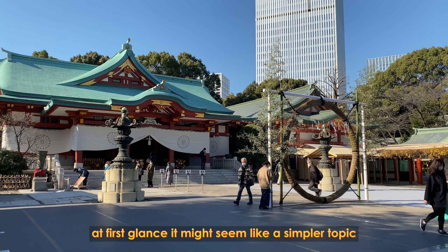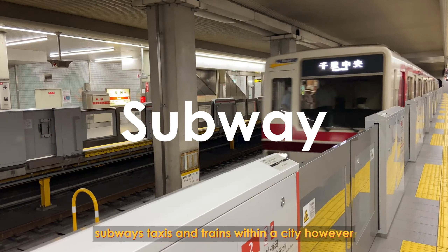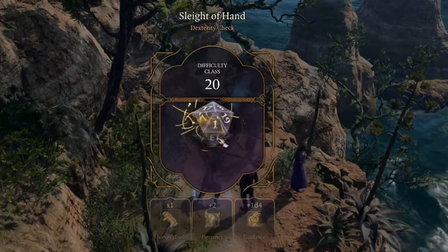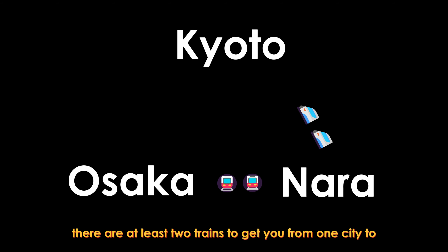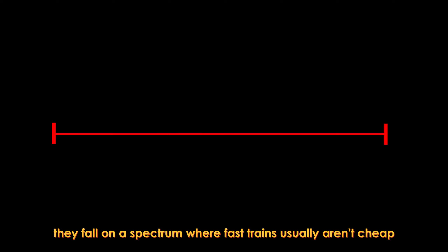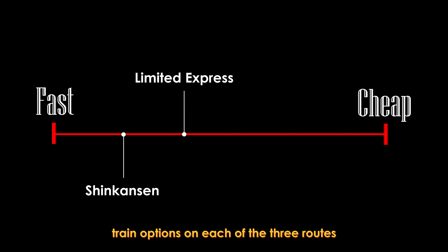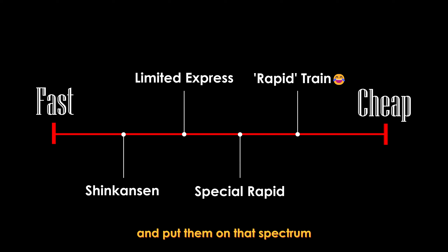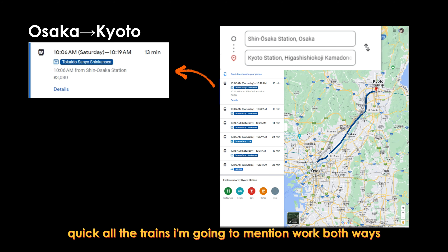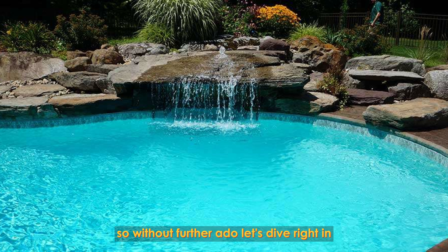At first glance, it might seem like a simpler topic. Indeed, traveling between cities is far less complex than juggling buses, subways, taxis and trains within a city. However, if you don't do your homework, it can still feel like rolling the dice. There are at least two trains to get you from one city to another, usually a JR and a private railway. They fall on a spectrum where fast trains usually aren't cheap, and cheap trains usually aren't fast. I'll introduce the most popular train options on each of the three routes and put them on that spectrum, so you get to choose the train of your dreams.